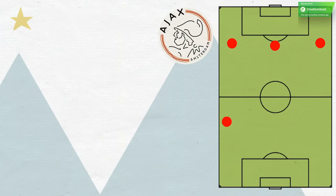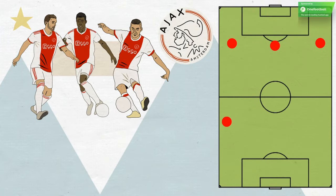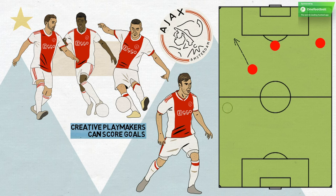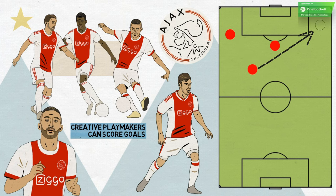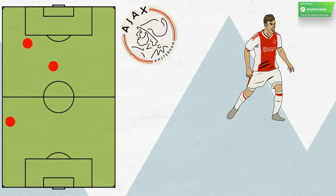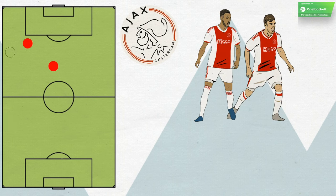The wide players are superb. In David Neres, Dusan Tadic and Hakim Ziyech, Ajax have three players for two berths, all of whom are creative playmakers who can also score goals. Tadic likes to drop in and direct play from slightly deeper, allowing left-back Nicolas Tagliafico to push very high, and playing passes across for Neres or Ziyech to roll onto. Neres tends to stay a bit wider to use his explosive pace and dribbling, while Ziyech poses a huge threat cutting inside onto his left foot. Tagliafico and right-back Noussair Mazraoui move high or push up and in, depending on whether the wide attackers have dropped in or stayed wide.